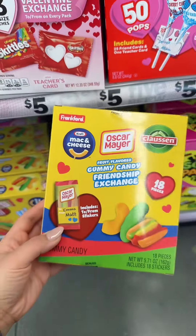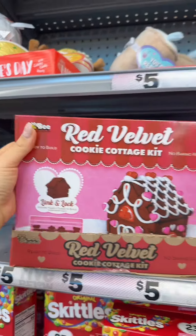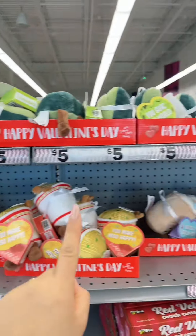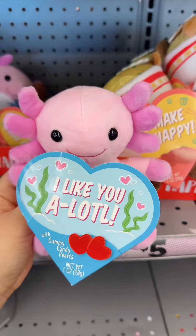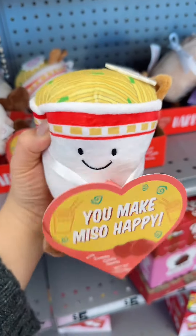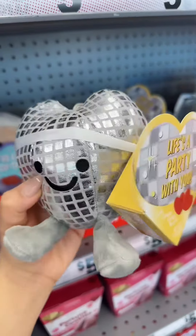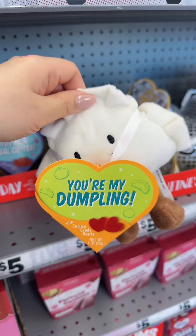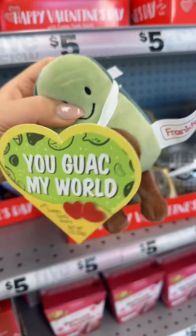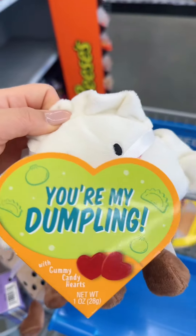This Valentine's Day exchange — I love it. Fortune cookies, anyone? There's also a red velvet cookie cottage kit. These are super cute: 'I like you Axolotl,' 'You make me so happy,' 'You're a real cutie,' 'Life's a party with you.' This dumpling one — 'You're my dumpling.' 'You guac my world.' This boba tea one is coming home with me, and the dumpling one too.